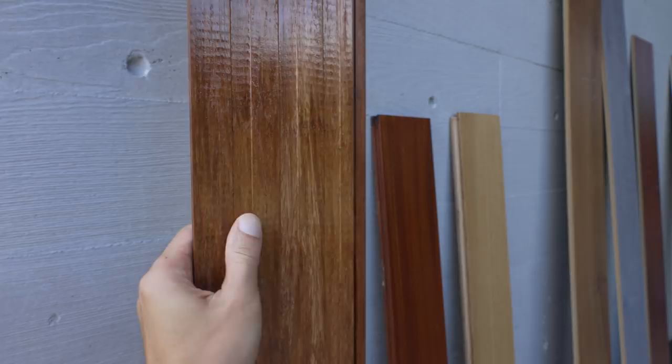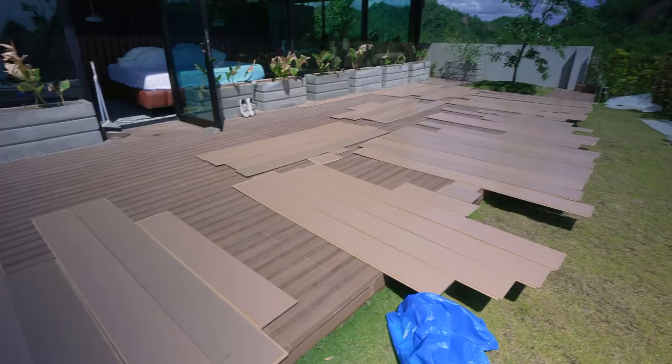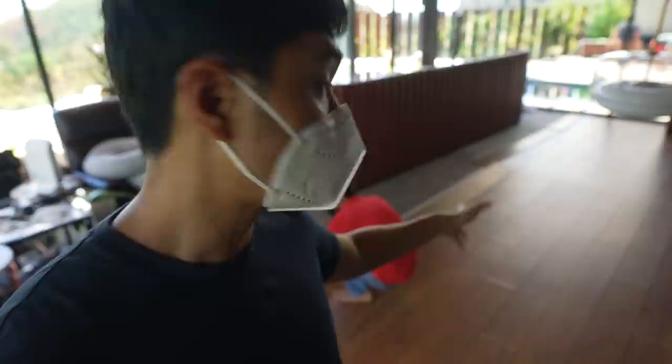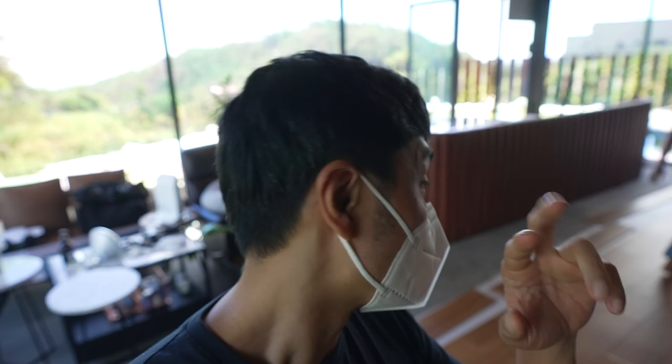Quick update guys. This is our master bedroom right now — half of it na lang may flooring. We're removing everything and drying them outside. But if you can see, the floor underneath is still moist. This has been like this for two days now. And ang pinaka-maganda sa system na ito is that we can take it out clip-clip lang — sobrang bilis to take it out. And then hopefully by this afternoon when everything is dry, we can put it back. Hopefully magre-recover siya back to its original shape — fingers crossed.